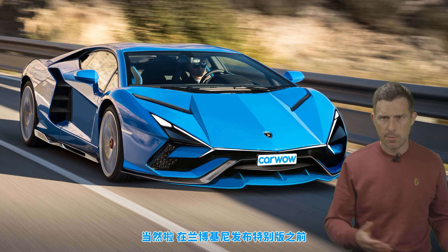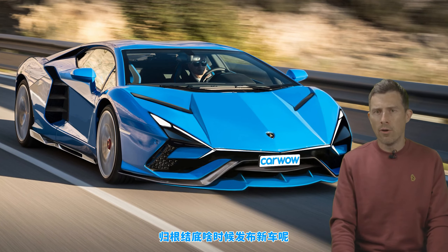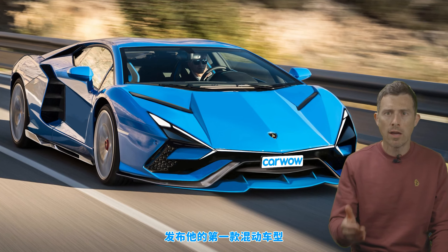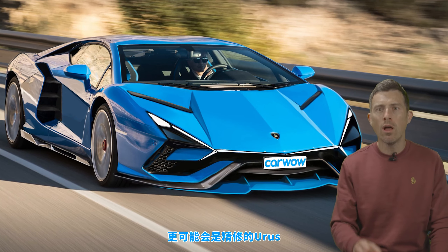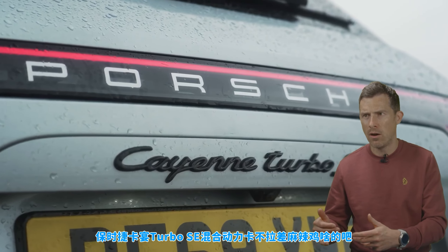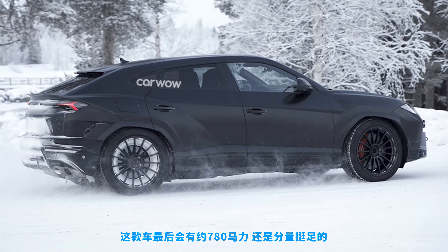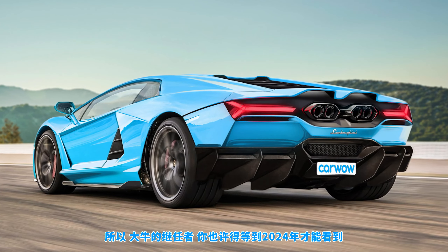Before Lamborghini releases special editions, it's got to release the car itself first. When will it arrive? Lamborghini has said it'll unveil its first hybrid car in 2023, but it probably won't be the Aventador replacement. It's more likely to be a facelifted Urus using the hybrid system from the Porsche Cayenne Turbo S E-Hybrid — that car will have about 780 horsepower. You're going to have to wait until 2024 for the Aventador replacement.